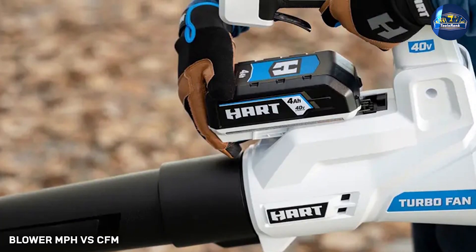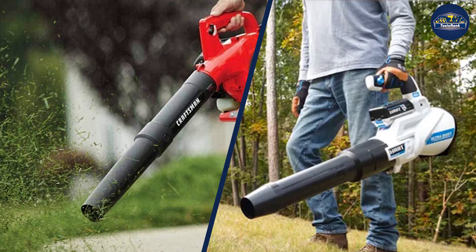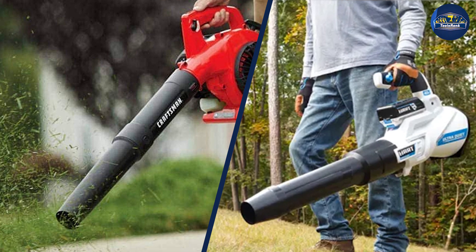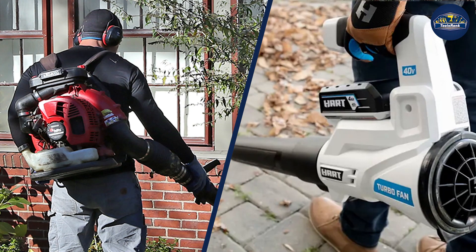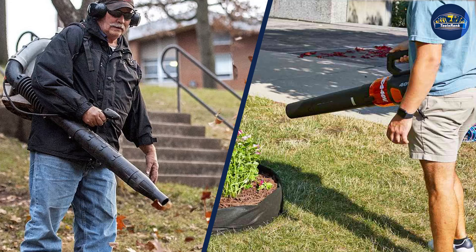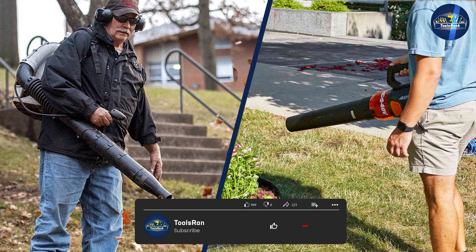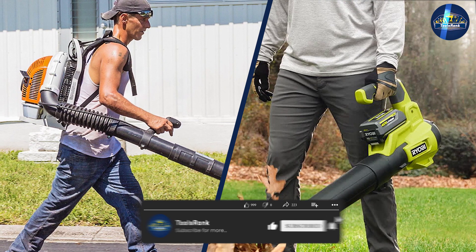Here's the cool thing: more brands are beginning to include Newton force in their specifications right alongside blower MPH and CFM numbers. That makes it much easier to compare which leaf blower is best for your needs. Now that you have a better understanding of all three parameters, those numbers on the box might mean a little more when you shop and compare products. Hope you liked this video — please comment, share, and subscribe to this channel for more videos.